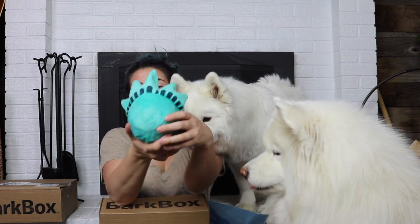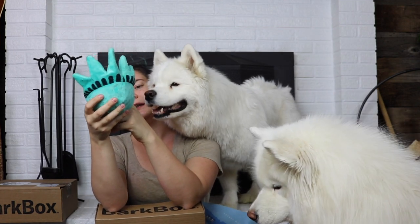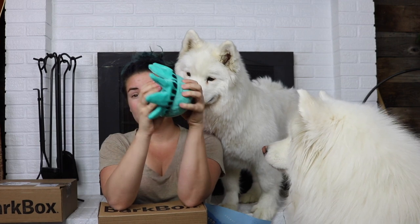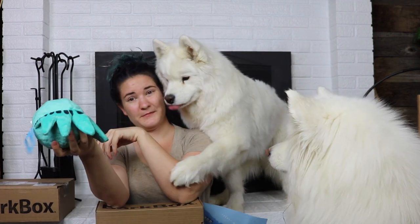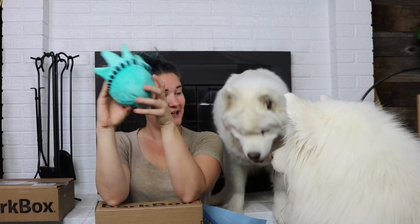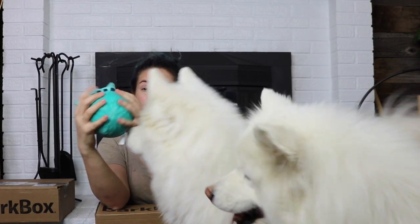Here you go, Will. Good boy. Last but not least, we have Lady Liberty herself — this is called New York Collection Sightseeing. It has one of those balls that on the inside is pokey so they can grab onto it. So that is both of the BarkBoxes. I think they're both going to love this — it will be perfect for the new backyard.